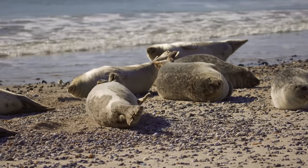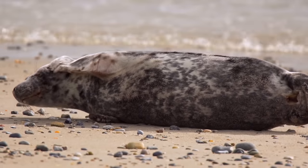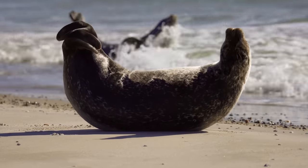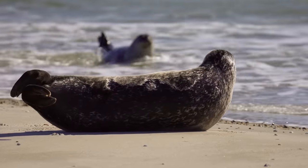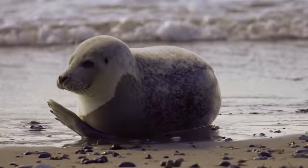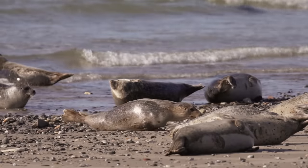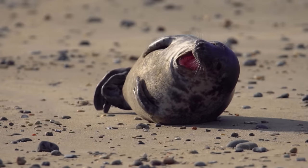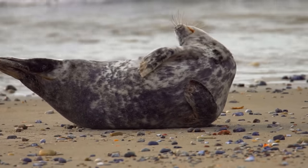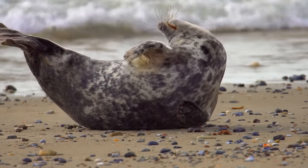Seals will always rest close to the wash fringe. As the tide goes out, the seals will move their resting places down to follow it. Being close to the water is critical for seals, because if danger approaches from the land side, the ocean is their only safe haven. Normally, however, there is no need to flee, and they can enjoy their relaxed lifestyle on the beach.